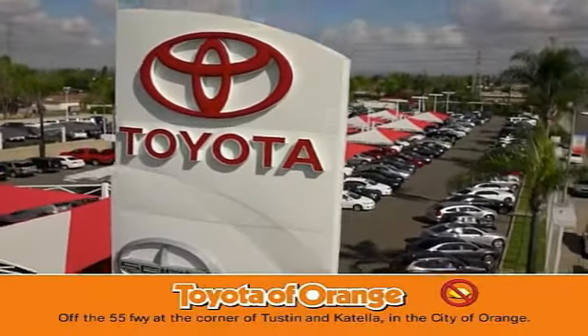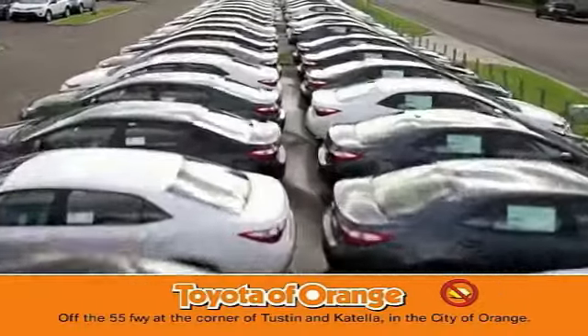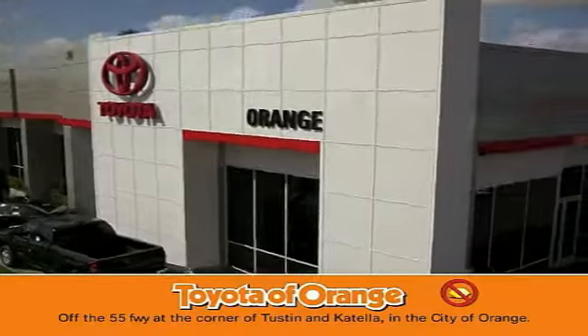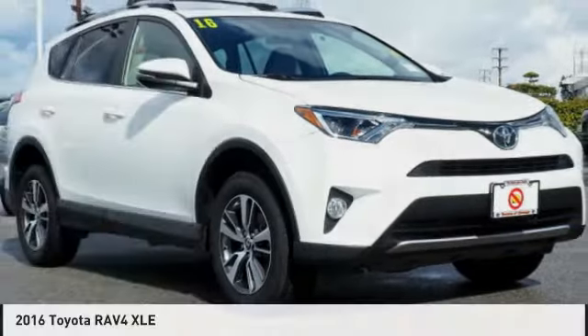You won't get a lemon from Toyota. Come test drive the 2016 RAV4.